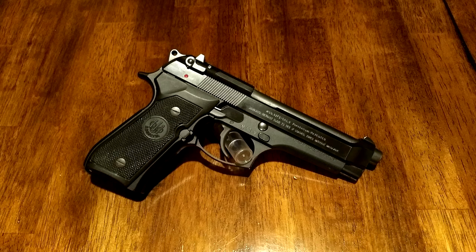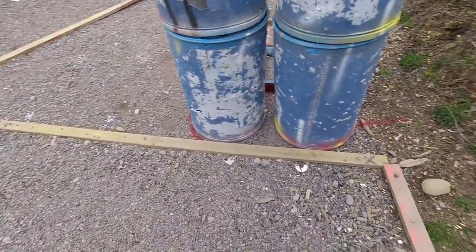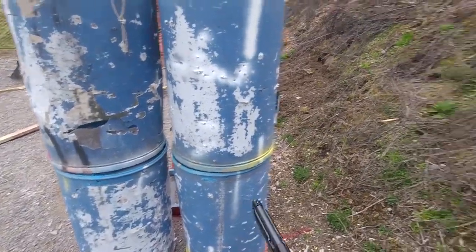I am using my Beretta 92 with G-Model D-Cocker and D-Hammer Spring in Production Division. This requires me to download my magazines to 10 rounds, though on a loaded start I begin all stages with an additional round in the chamber. For this match I am starting on stage 3. My goals were to focus on the front sight more mindfully and to keep all split times low between targets.